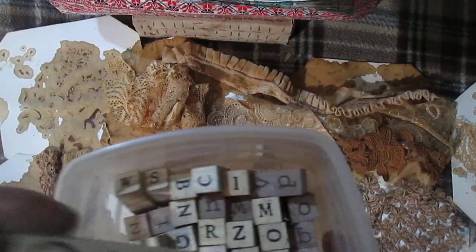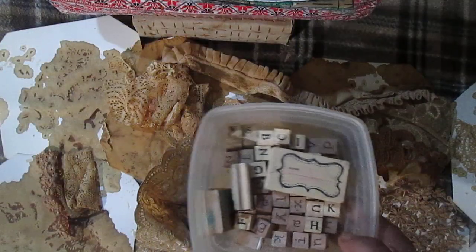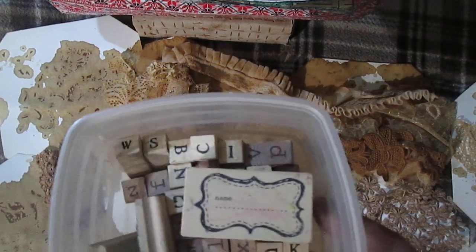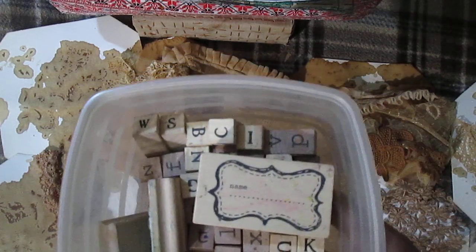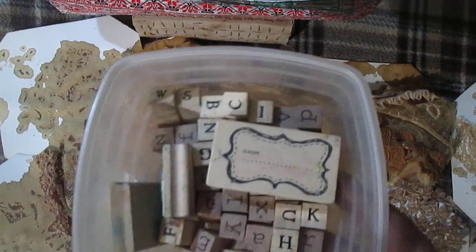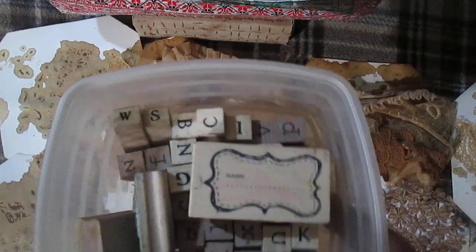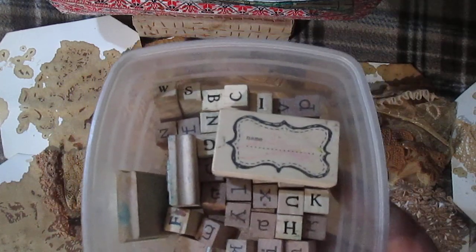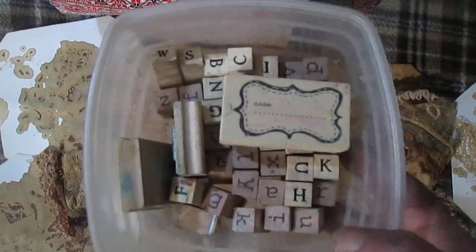This label stamp I really like. I like different sizes of labels. I have some label stamps sent by different people, so I use them from time to time. I also have die cuts for cutting different label shapes, so I use those as well.